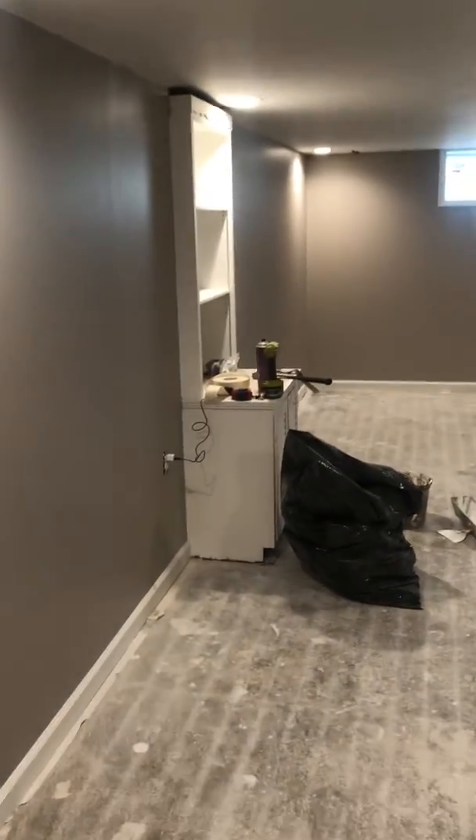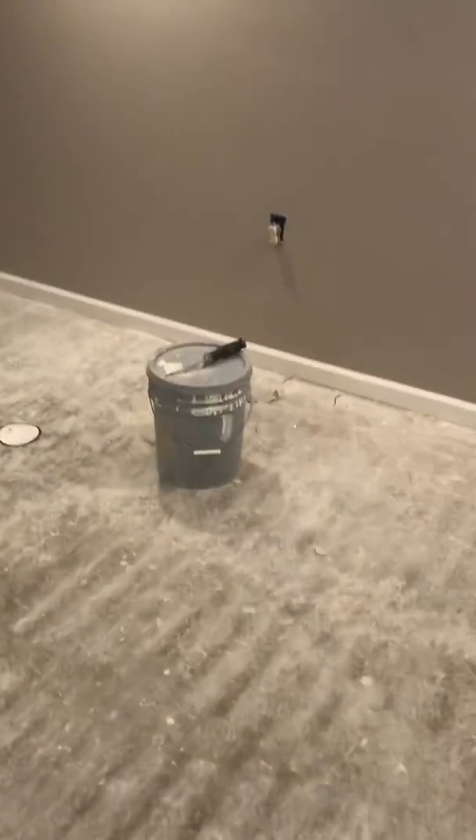So this is the basement. We've got carpet going in here. I don't know if you remember how bad this was down here, but it was pretty bad. We've got new basement windows, trim, and doors. They are definitely behind, and they are getting dinged with a late fee every day. But it's looking pretty good — it's coming.